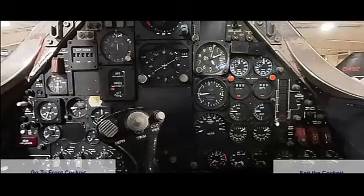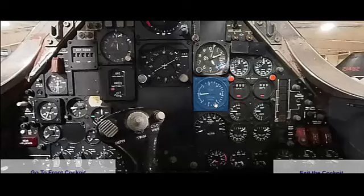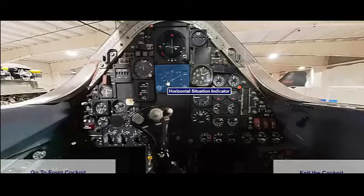While the SR-71 itself was produced exclusively in the United States, it operated globally. The aircraft conducted missions over numerous countries, including the Soviet Union, North Korea, Vietnam, and the Middle East. Its ability to fly at extreme altitudes and speeds made it nearly invulnerable to enemy defenses, allowing it to collect vital intelligence from around the world.